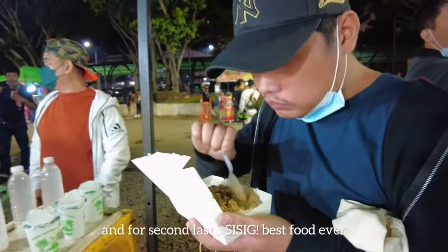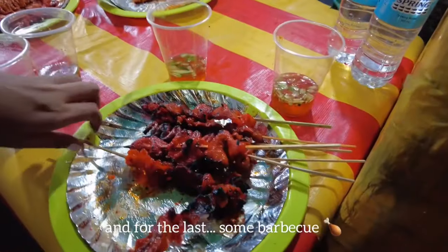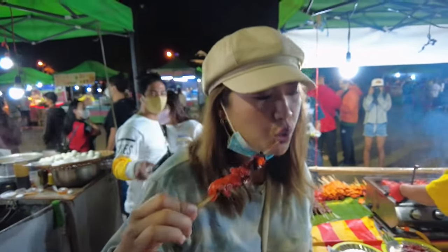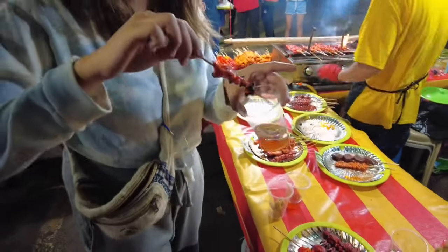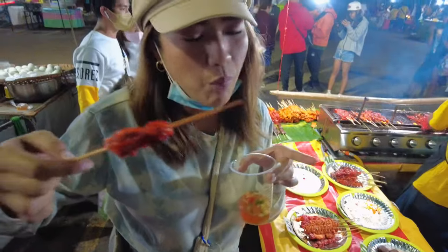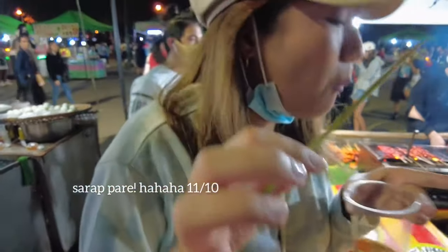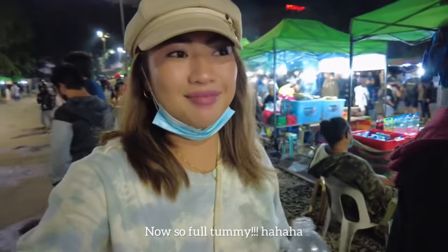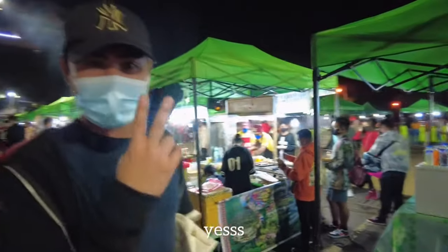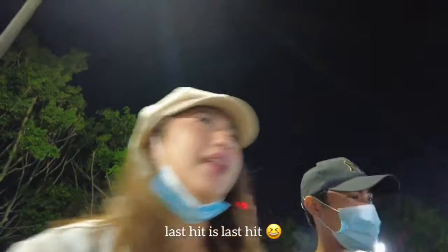And the next one is sisig — pork sisig. And for the last one, we have the barbecue — pork barbecue or chicken barbecue. Let's dip that into the spicy vinegar. Yum! We're so full. And we don't want to lose the isaw and buko juice — last hits. Sarap! Grabe!